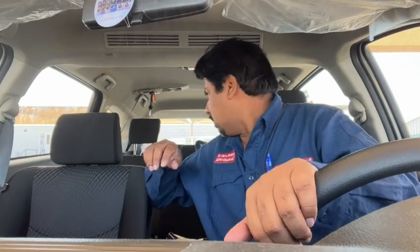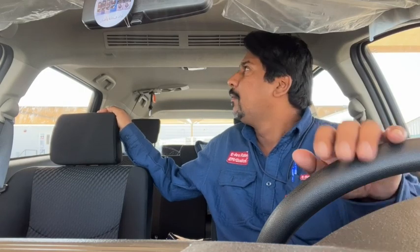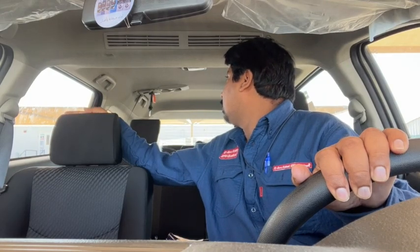Overall the Toyota Rush looks good, but I am missing the console box. In the back seats there is also no armrest between the two seats. However, the back seats are comfortable because the seatback angle is adjustable. The car is a seven-seater with a separate aircon for the rear, and the engine capacity is 1.5L.